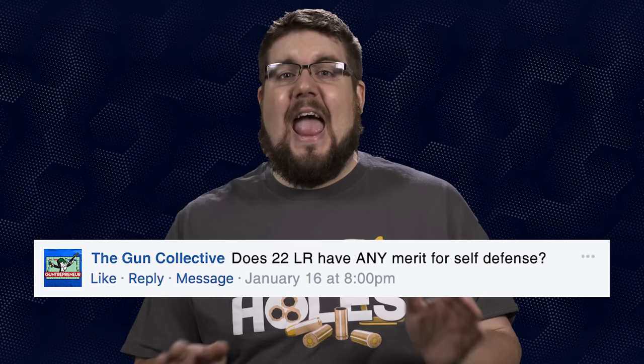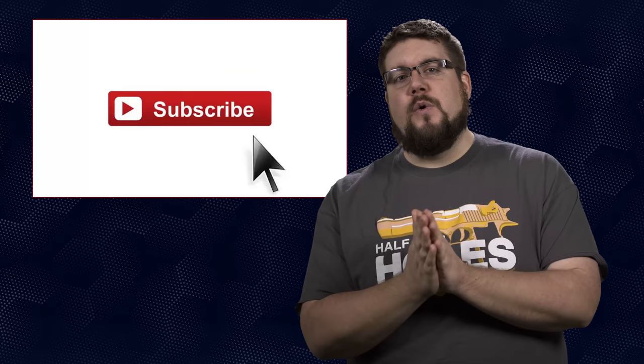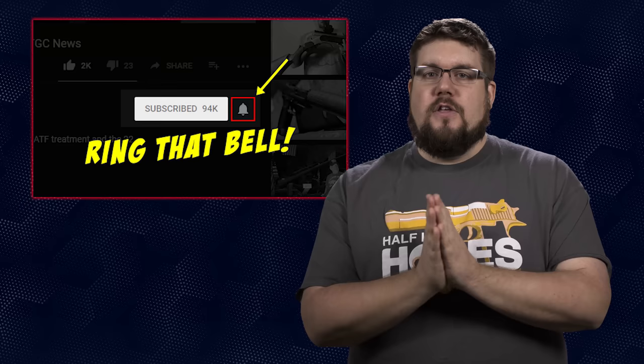My question to you guys this week: do you think that 22 Long Rifle has any merit for self-defense? Let me know in the comments below, and if you want your question answered on the show, send it to me over at theguncollective.com. That is it for this week's show — if you enjoyed the episode hit that like button and share it with your friends. If you didn't, let me know why in the comments. Please get subscribed — you won't want to miss a single week, and as always, thank you all for watching.